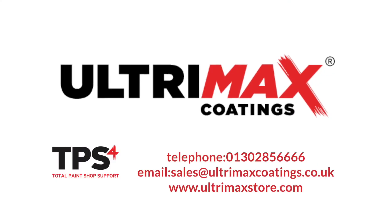If you're still not sure which product you need for your paint job, give our total paint shop support team a call. You can also click on the link below to buy Jotun Steelmaster 600 WF from our online store.